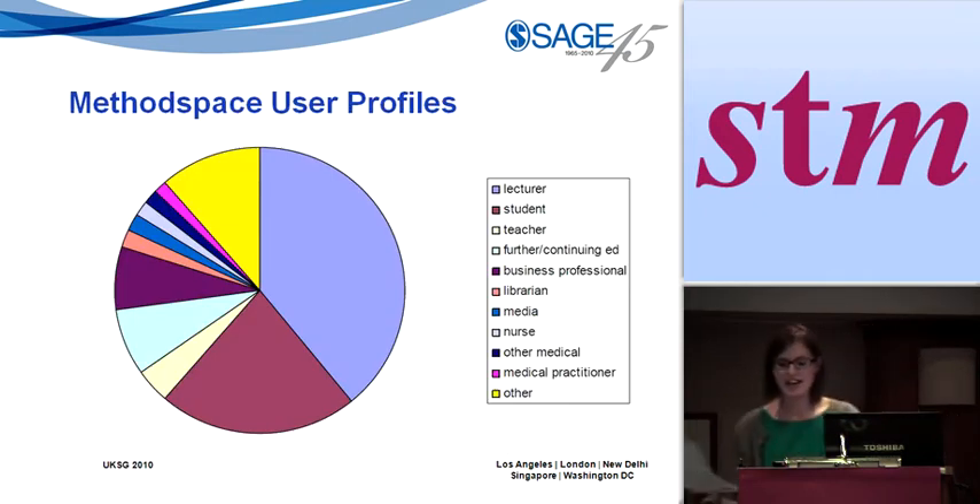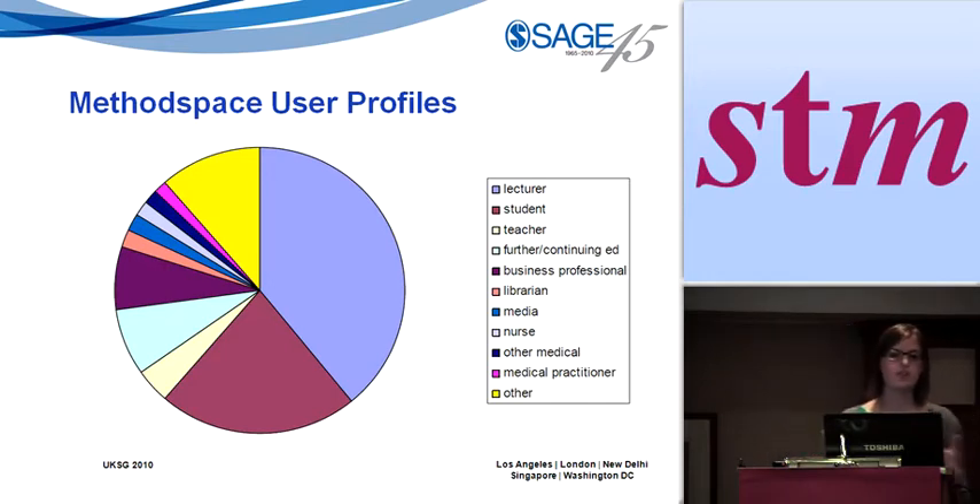We've been really impressed by the level of activity. In Q1 of this year we had about 50,000 visits and over 150,000 page views. Looking at our user profiles from registered individuals, they're largely lecturers, with a good number of students, some teachers, a few librarians, and even a medical practitioner participating on MethodSpace. There's an industry guideline that if you've got about 10% active membership you've got a very popular community site. We've got about 7%, which is some indication that amongst this community there is genuine enthusiasm to engage in these online networks — it doesn't just happen at physical conferences.